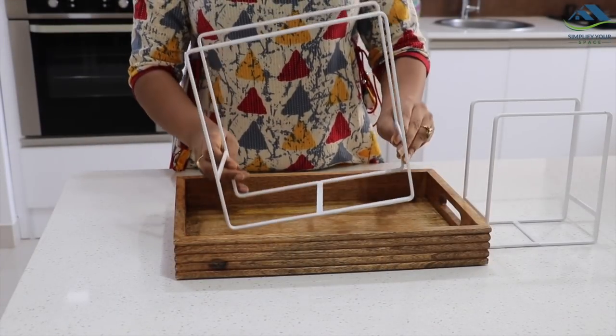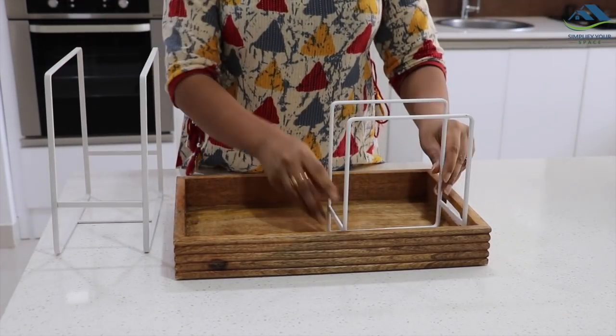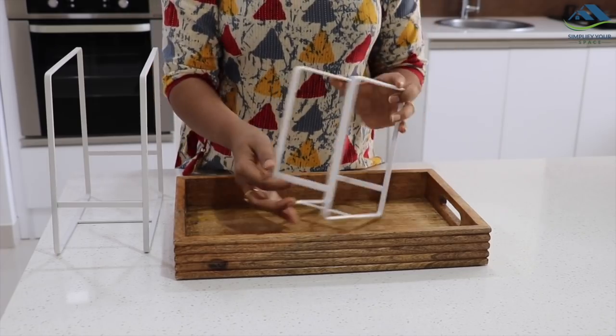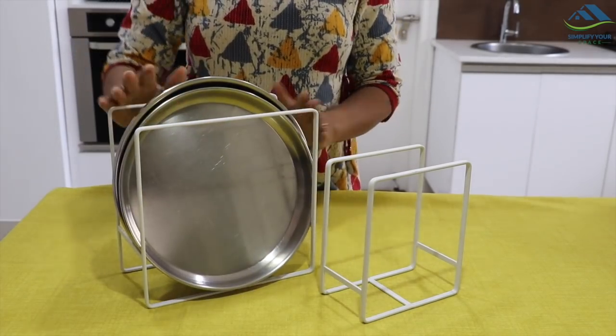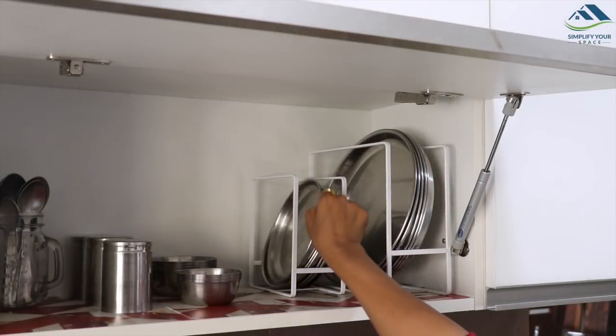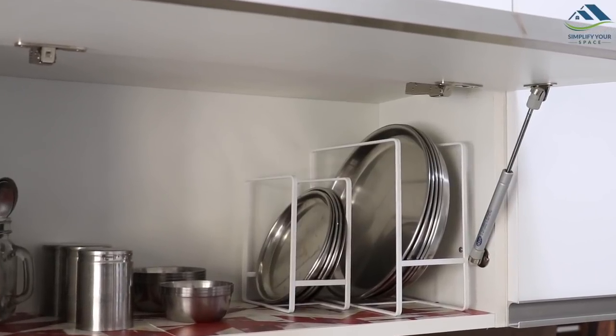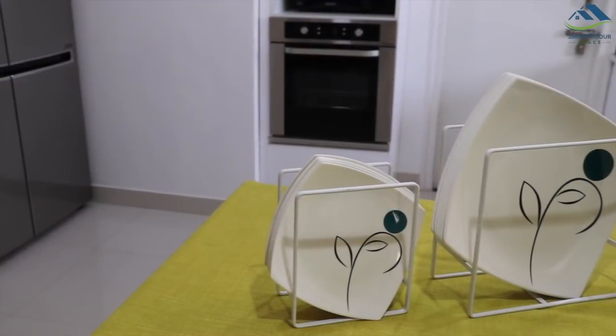This is a different kind of square-shaped plate rack. It comes in a pack of two — one for large plates and one for small plates. You just directly place the plates inside it. It takes less space and can be placed in a small cabinet easily. With the help of these plate racks, you can maximize a small space and keep it organized.